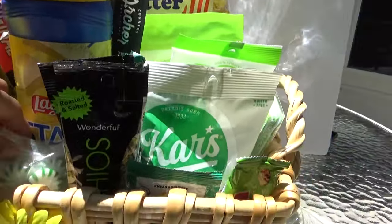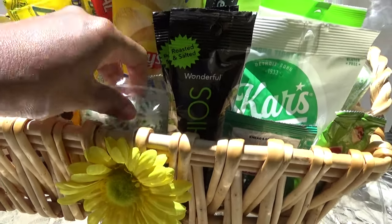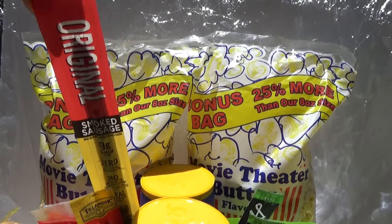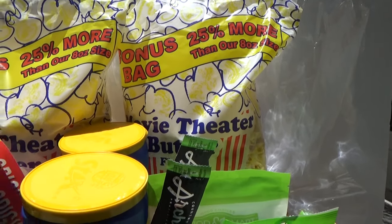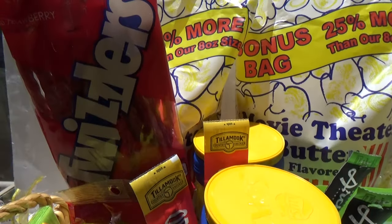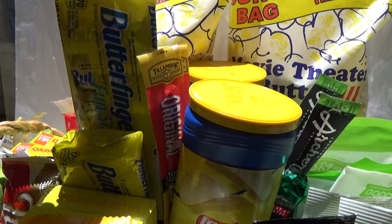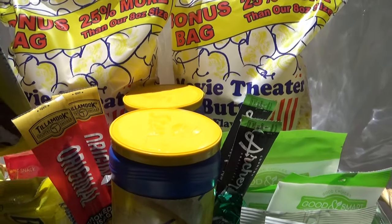There's also a bag of mint chips. On the other side we have some original smoked sausage sticks, and what's a movie night or snack night without Twizzlers — I got two bags of Twizzlers.